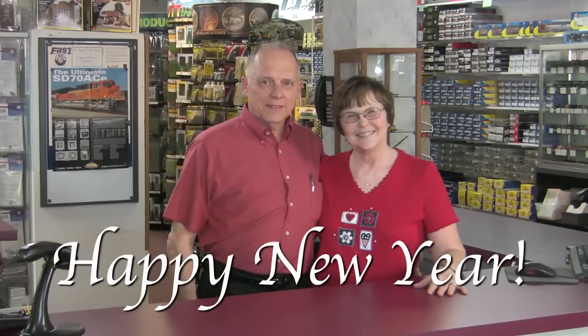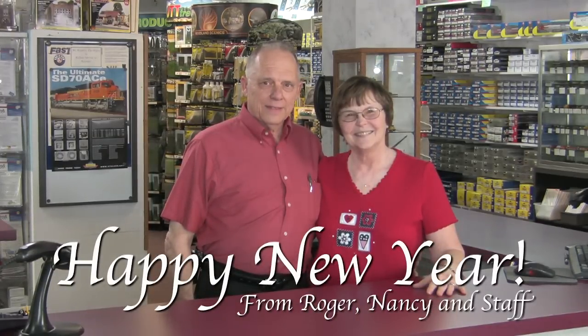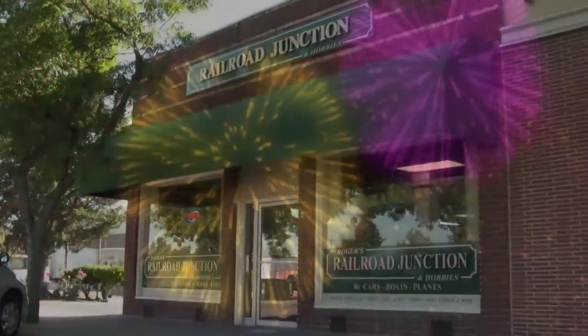So it's our way of wishing you Happy New Year's from Roger, Nancy, and the staff at Rogers Railroad Junction. It's a new year with so many new products to share with you, so let's get started.